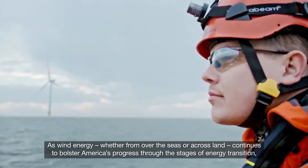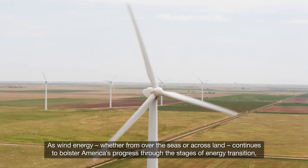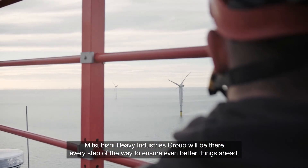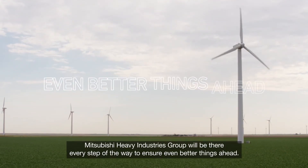As wind energy, whether from over the seas or across land, continues to bolster America's progress through the stages of energy transition, Mitsubishi Heavy Industries Group will be there every step of the way to ensure even better things ahead.